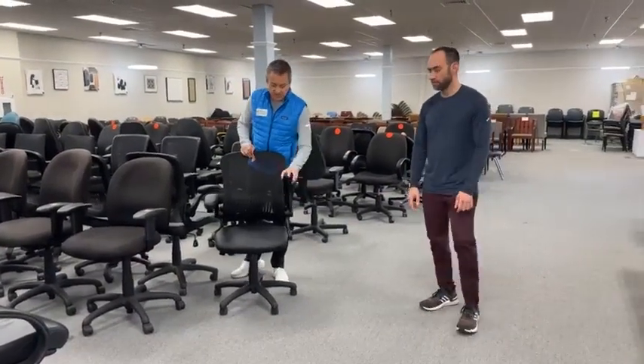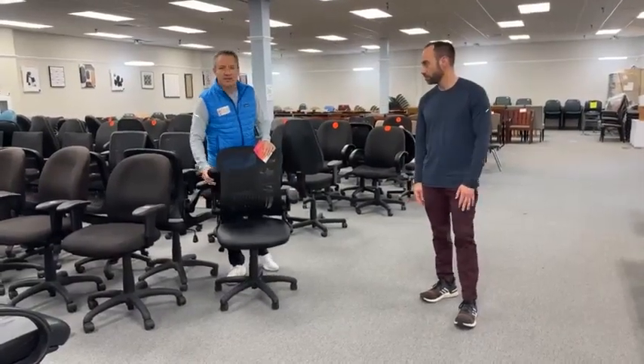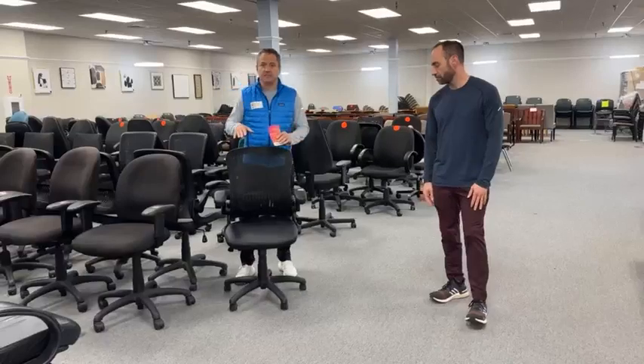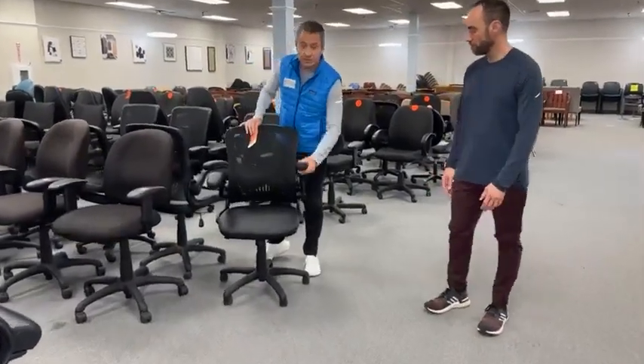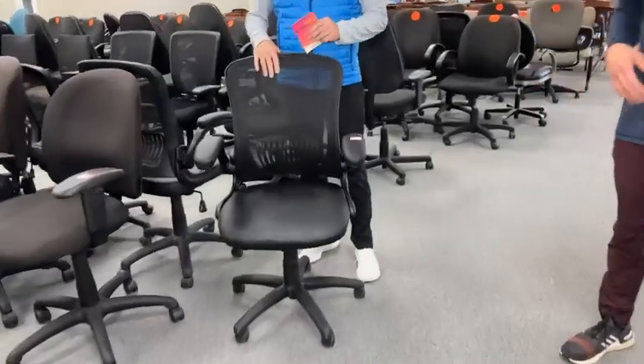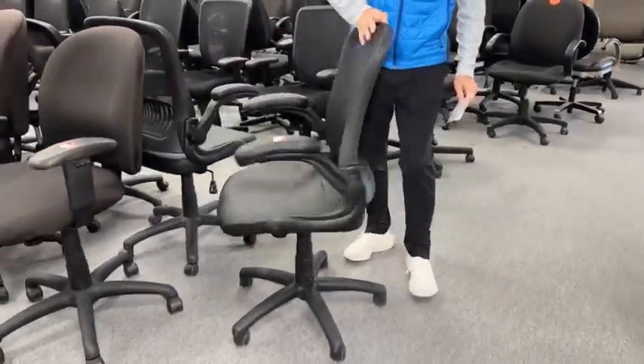In fact, this is the 1300 BK. We used to carry this chair and it's brand new. These are about $140. We have them lightly used for $79.99. As you can see, the arms go up and down. The chair, of course, goes up and down.